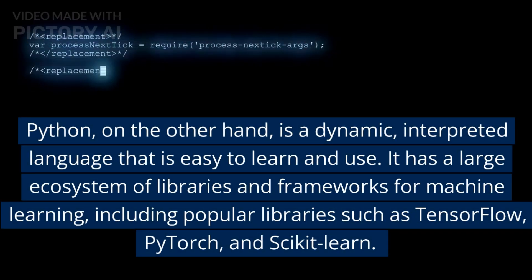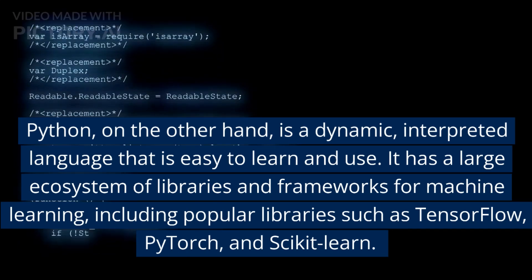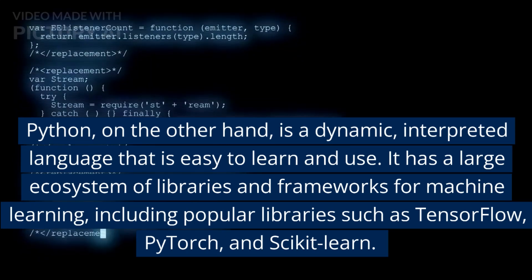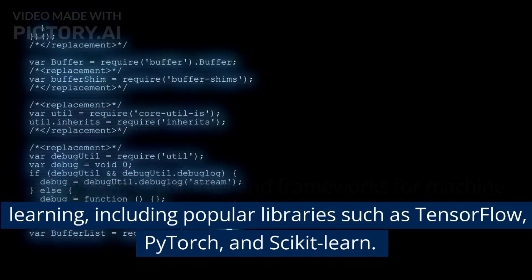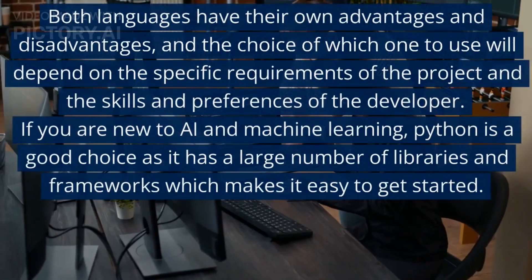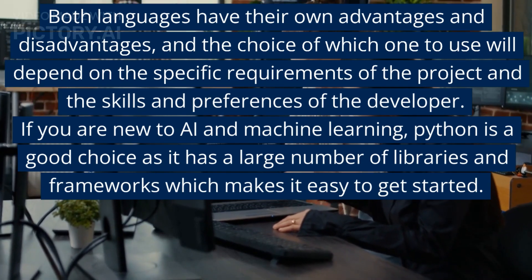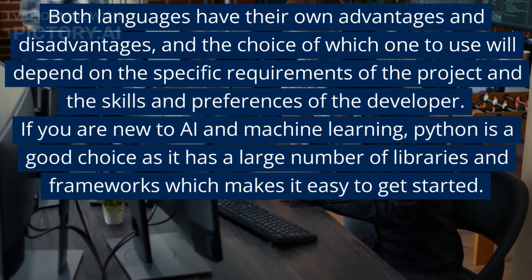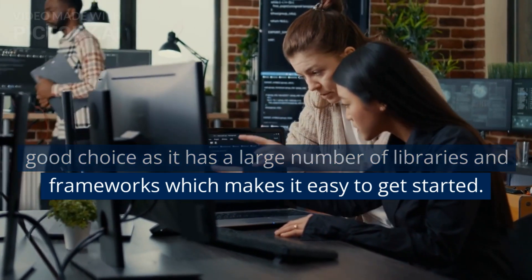Python, on the other hand, is a dynamic, interpreted language that is easy to learn and use. It has a large ecosystem of libraries and frameworks for machine learning, including popular libraries such as TensorFlow, PyTorch, and Scikit-learn. Both languages have their own advantages and disadvantages, and the choice depends on the specific requirements of the project. If you are new to AI and machine learning, Python is a good choice as it has a large number of libraries and frameworks which makes it easy to get started.